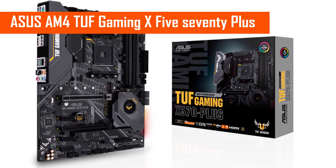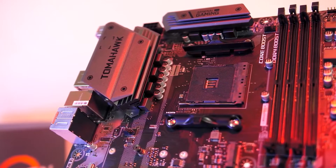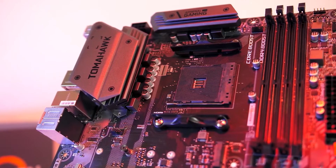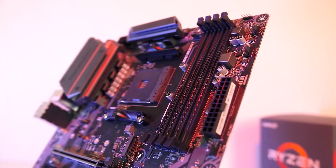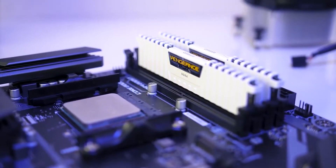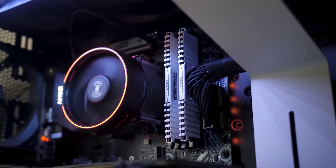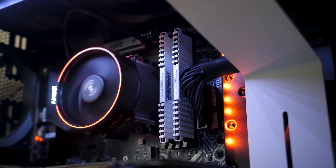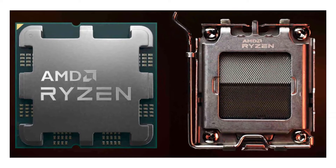Number five: ASUS AM4 TUF Gaming X570-Plus. If you are in the market for a new motherboard for your existing or new computer build that offers a wide range of features along with great performance numbers, then ASUS and its TUF lineup of computer components can be a great option for most users. For starters, this ASUS motherboard offers a full-size ATX form factor, which is always great for connectivity options.